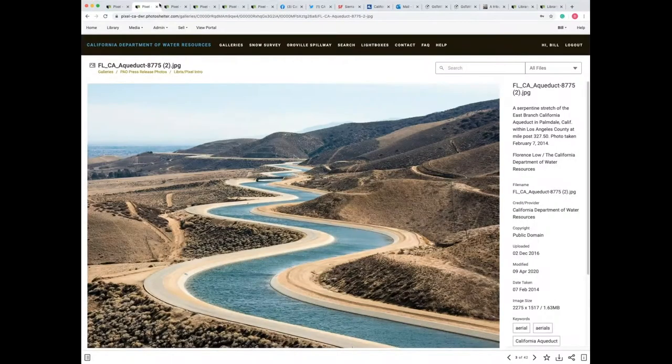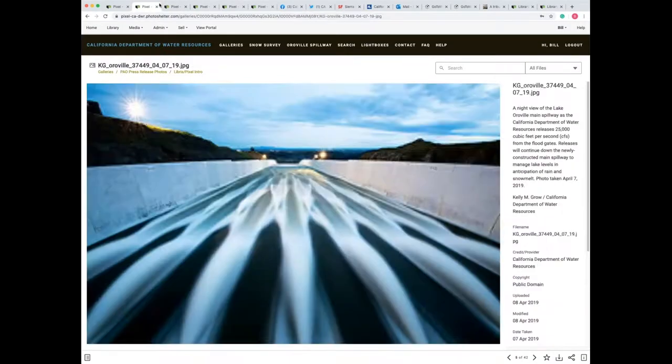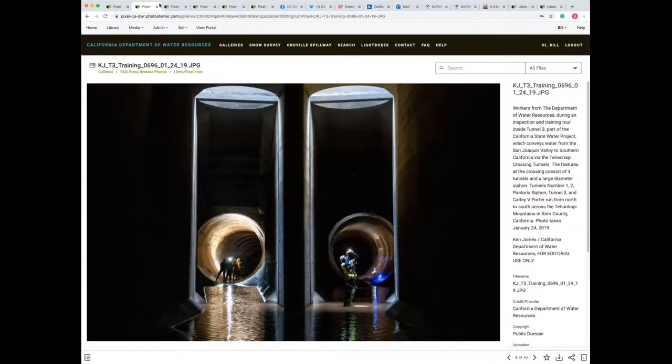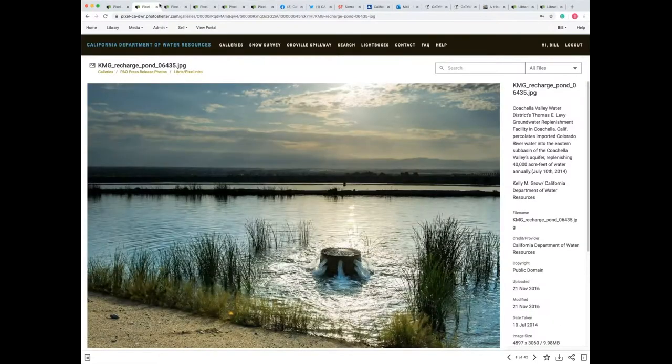Our DWR team of three photographers and a shooter supervisor and myself are all former newspaper photographers and picture editors. Ken James, our supervisor, is from Australia and worked at the Sydney newspaper. Florence Lowe and Kelly Groh worked on California newspapers. And our newest hire, starting in May, worked in Florida and Texas. And myself, I worked in Virginia, Tennessee, and South Carolina.